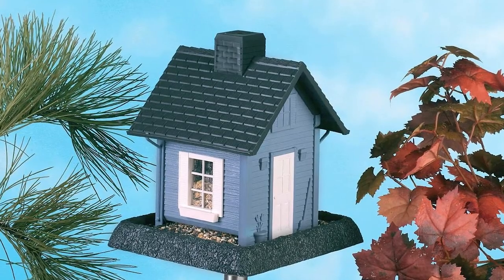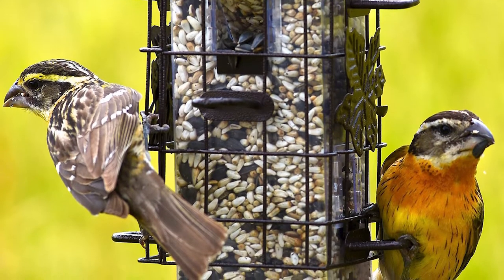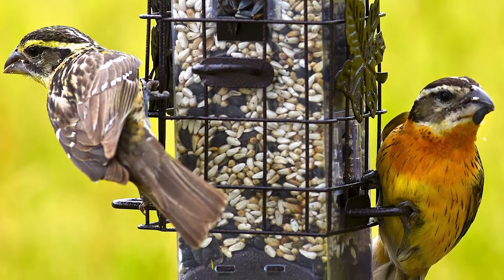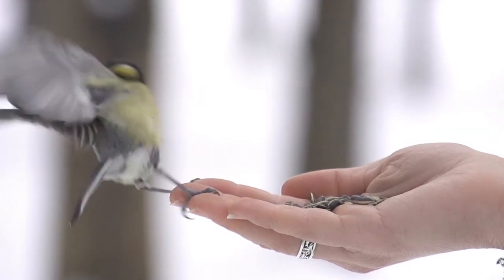However, picking out the right bird feeder can be a bit challenging because there are so many shapes, designs, sizes, and types to choose from. You also need to consider their overall functionality, performance, and their capacity to ward off squirrels and other thieves, making sure that you feed the birds and not everything within your yard.